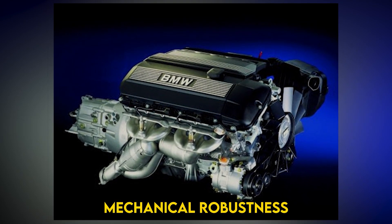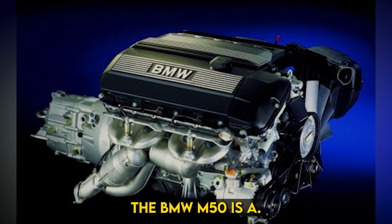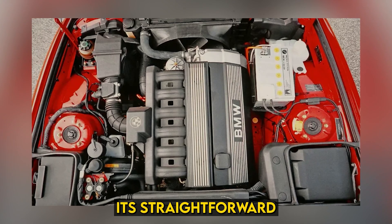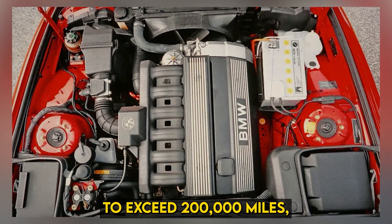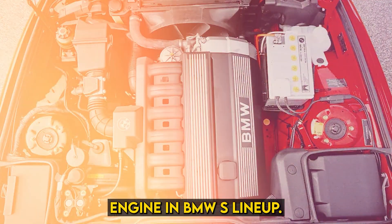Praised for its mechanical robustness and ability to handle high mileage, the BMW M50 is a favorite among BMW enthusiasts. The engine is known for its ability to endure significant amounts of wear and tear while maintaining performance. Its straightforward design and reliable components have allowed many M50 engines to exceed 200,000 miles, making it a highly regarded engine in BMW's lineup.